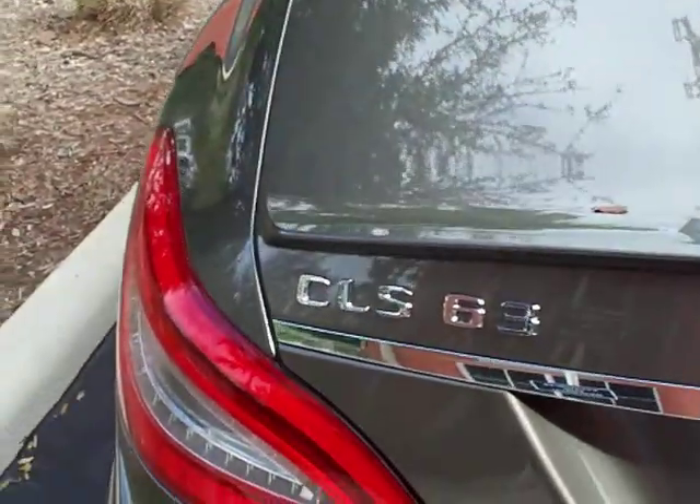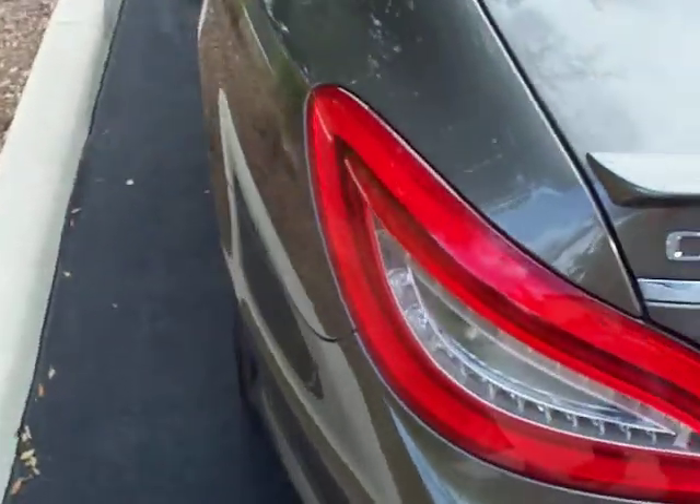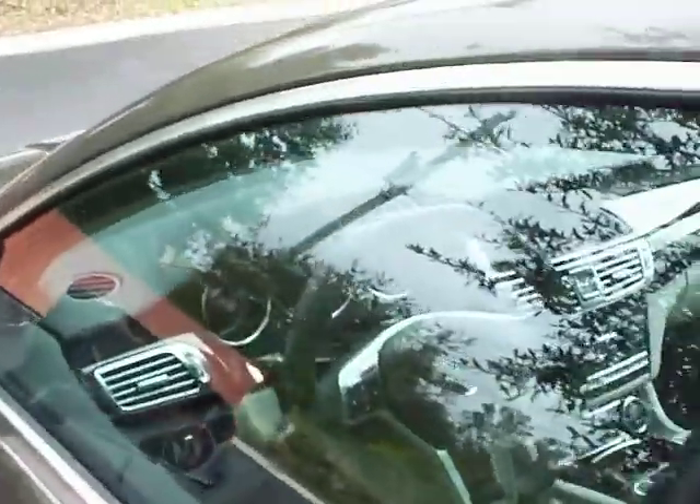2012 Mercedes-Benz CLS 63. The car has a Rentec exhaust note upgrade as well as a Rentec ECU upgrade on top of the AMG performance package.